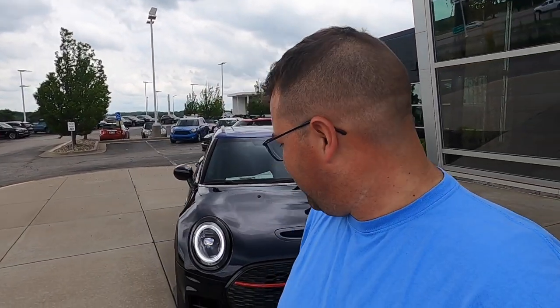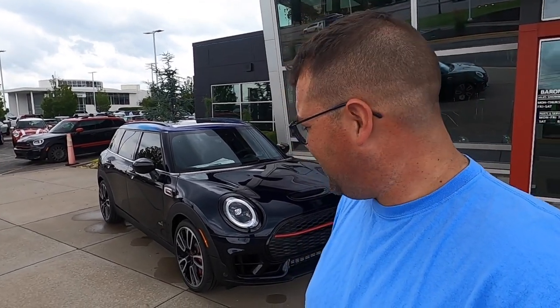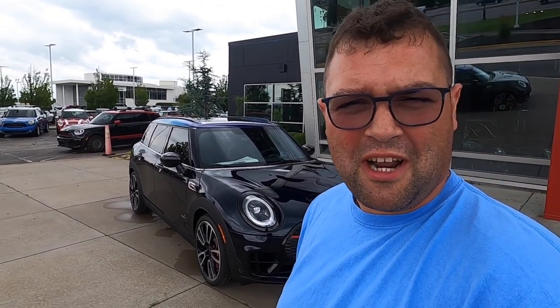All right then, I am out here with a 2022 Mini John Cooper Works Clubman, and this one is just incredible.